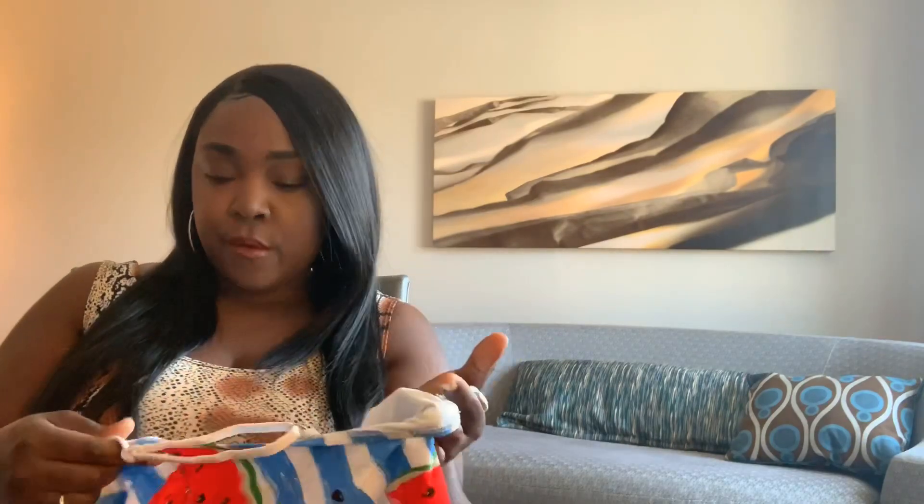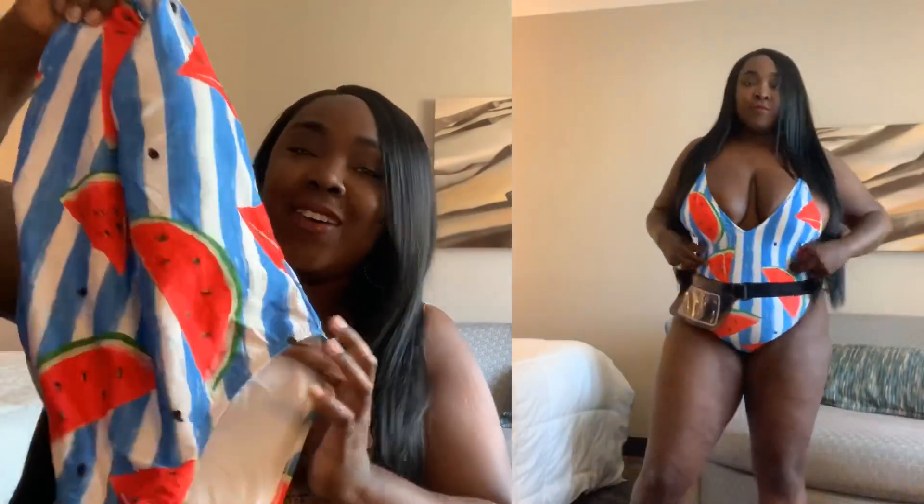I don't know what Shein was thinking with this one. The concept of the swimsuit was wonderful — I love the little watermelon detail and I actually have a fanny pack that would match. It does have adjustable straps, and it's a one-piece. But tell me — what woman who wears a size 1XL or even a regular XL is going to fit into this and have it fit correctly? Look how small it is. I can fit this whole swimsuit into the camera frame. It smashed everything down and I couldn't even lift my chest for support because it was so small and tight. If you wear a large or even a medium, this would fit right.